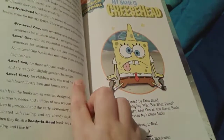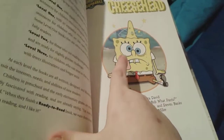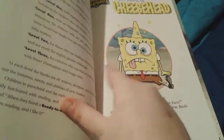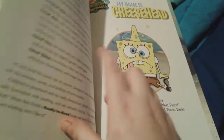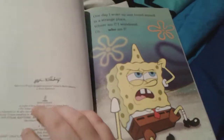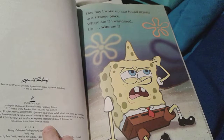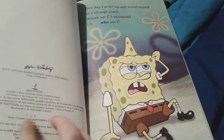And there's SpongeBob after he hits his head, and he just looks so funny — look at his eyes, he's biting his bottom lip and his tongue is sticking out. That is so funny. His bump was so big. SpongeBob woke up in a strange place and he's wondering where he is and who he is.